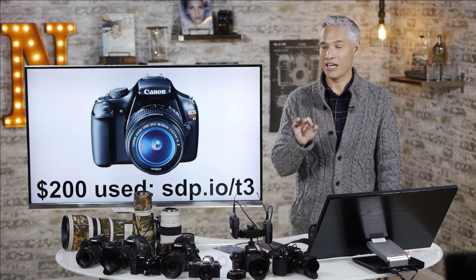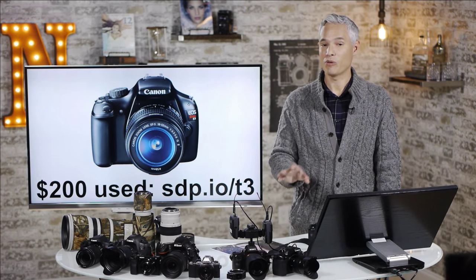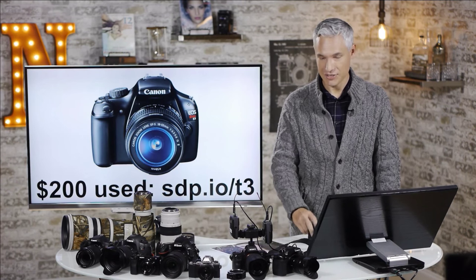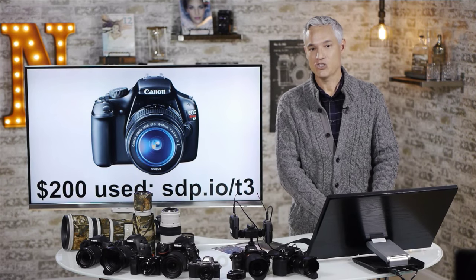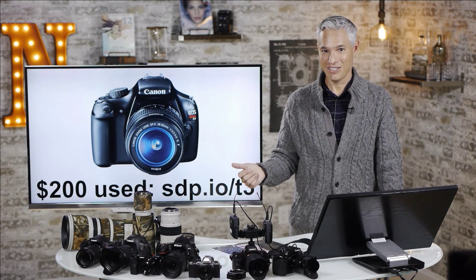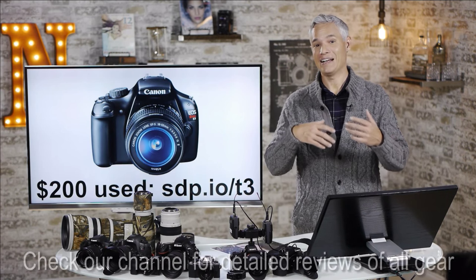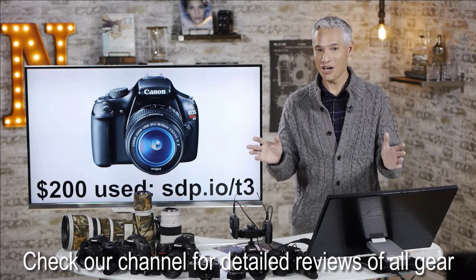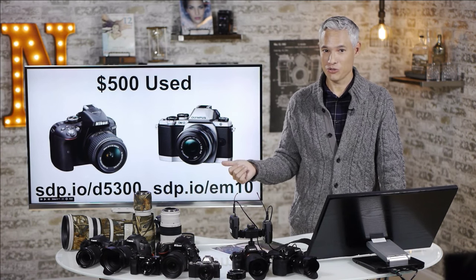If you're at that $200 point and you don't mind buying a used camera, but you think you might get a little more serious about your photography and you want to be able to put on multiple different lenses — the Samsung doesn't have interchangeable lenses, it's that one fixed lens, it's a good lens but it's fixed — check out the Canon T3. It's an older camera but very capable, and you can pick up a kit with a good lens for $200. From there you can upgrade your lenses or upgrade the body later, add external flashes, hook it into a studio — it's a very capable camera.